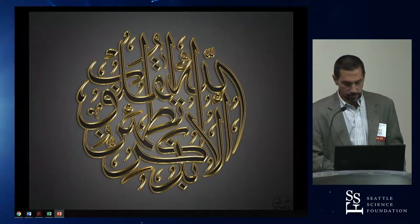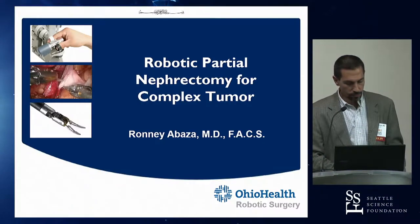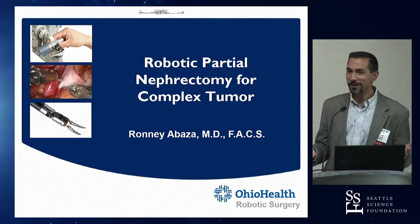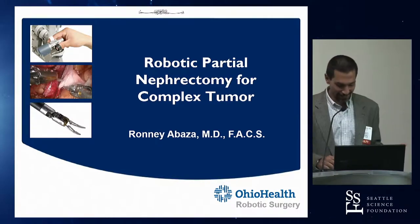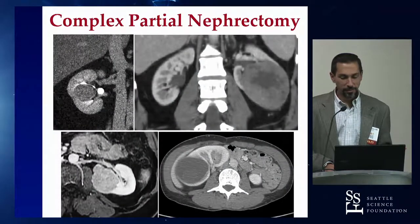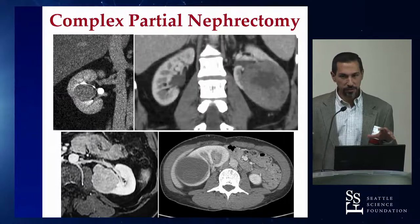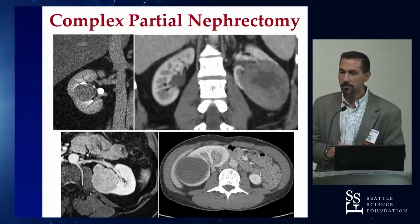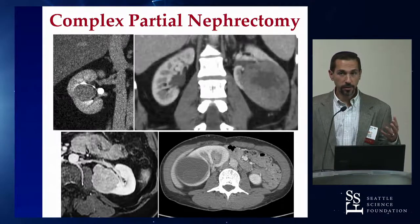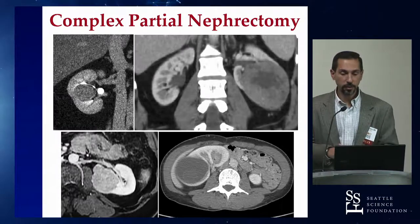The topic is robotic partial nephrectomy for complex tumors, but with only 15 minutes, the goal is not to make you experts, but to recap the principles and major things to keep in mind when it comes to complex tumors.